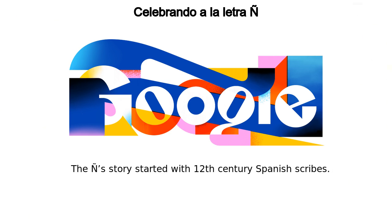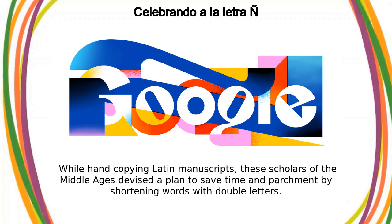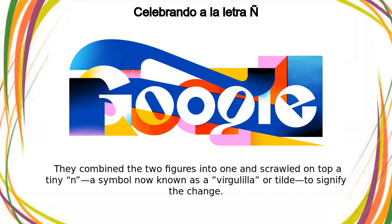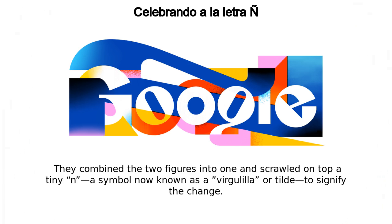The N's story started with 12th-century Spanish scribes. While hand-copying Latin manuscripts, these scholars of the Middle Ages devised a plan to save time and parchment by shortening words with double letters. They combined the two figures into one and scrawled on top a tiny N symbol, now known as a virgulilla or tilde, to signify the change.